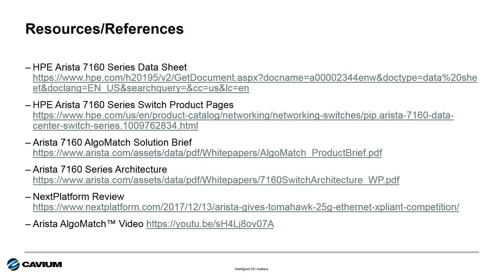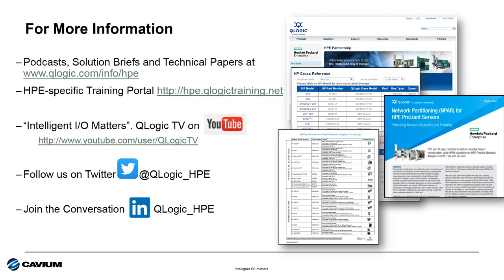For more information on these switches, here is a list of resources available. For more on the overall HPE and Cavium QLogic technology portfolio, visit our HPE-specific website at www.qlogic.com/info/hpe, where you'll find white papers, data sheets, technology briefs, and more. For HPE-specific training on I/O technology from Cavium QLogic, check out www.hpeqlogictraining.net. Also, get social with us by following us on Twitter or joining our QLogic_HPE group on LinkedIn — we'll keep you informed on what's going on with HPE, Cavium, and QLogic.